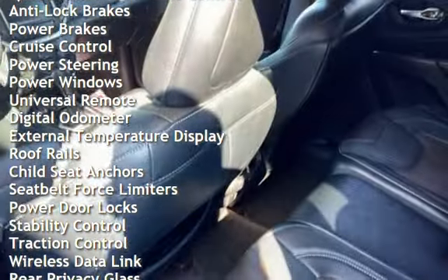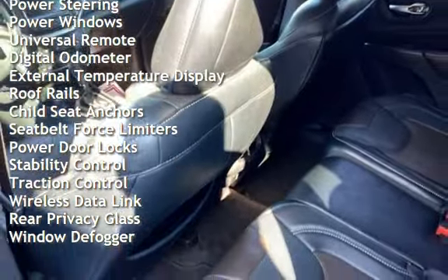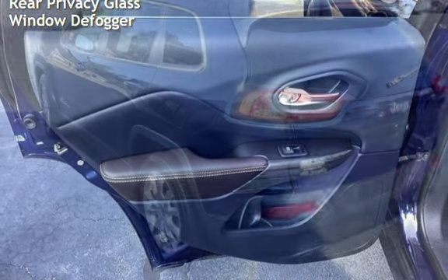Additional features include power brakes, cruise control, power steering, power windows, universal remote, digital odometer, external temperature display, and roof rails.